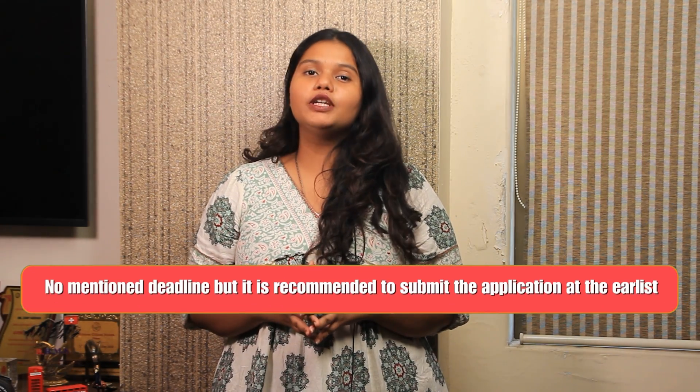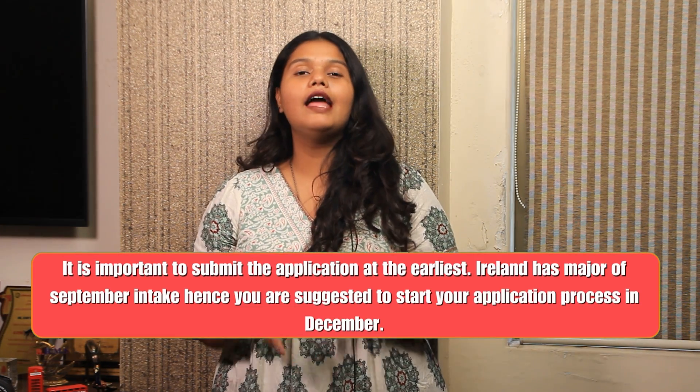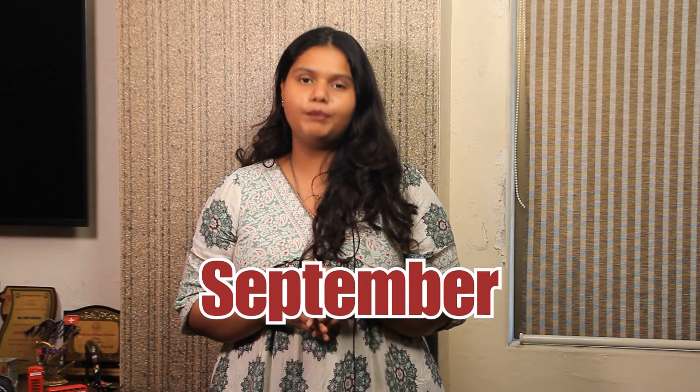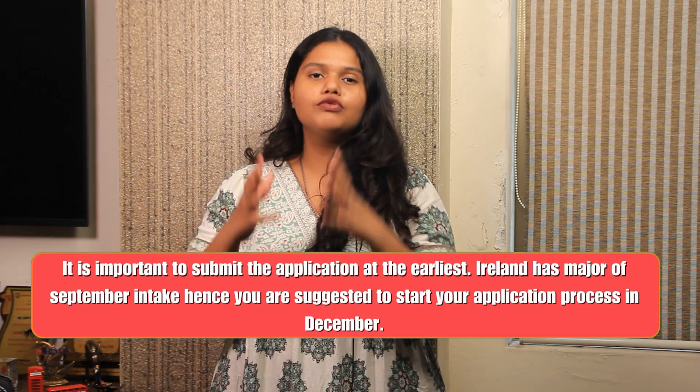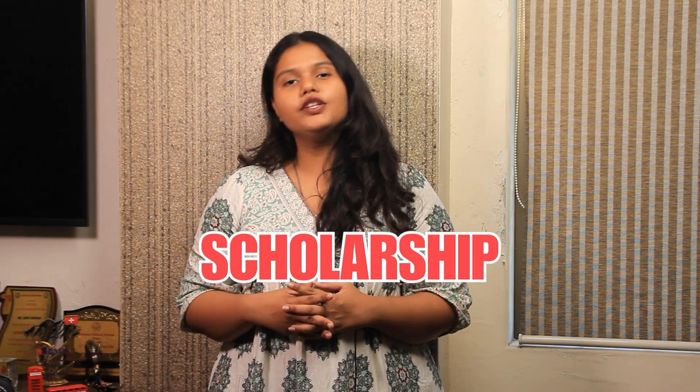The university hasn't mentioned any specific deadlines. However, it is important to submit applications at the earliest as Ireland has a major September intake, and students are suggested to start their application process by December. The university also offers scholarships and financial aid to international students — check the link in the description box below.